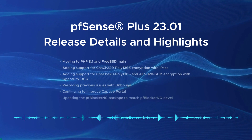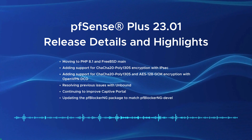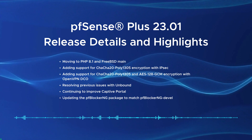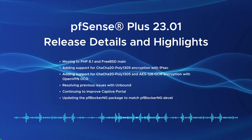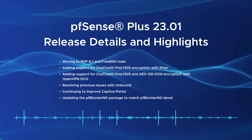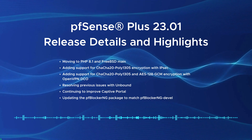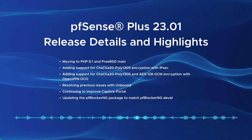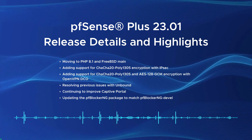The release contains significant enhancements, such as moving to PHP 8.1 and FreeBSD main, adding support for ChaCha20-Poly1305 encryption with IPsec, and adding support for ChaCha20-Poly1305 and AES-128 GCM encryption with OpenVPN DCO. It also resolves previous issues with Unbound, continues to improve Captive Portal, and updates the PFBlockerNG package to match PFBlockerNG Devil.